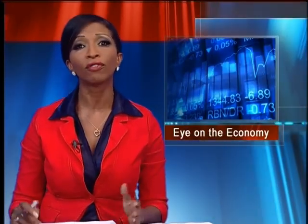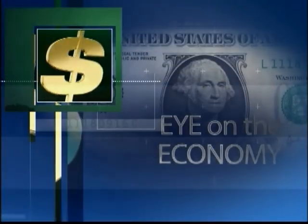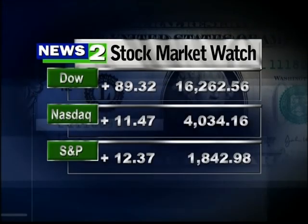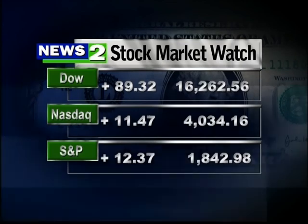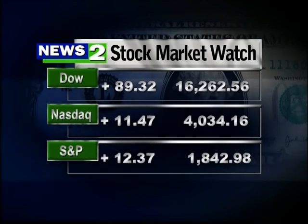Keeping our eye on the economy, fewer people around the globe are drinking pop. The world's biggest beverage maker says its soda sales fell for the first time in 15 years. Execs at Coca-Cola blame the decline on diet sodas and concerns about artificial sweeteners, but the company is seeing a boost in non-carbonated beverages. Here's the New York Stock Exchange with our stock market watch: the Dow, Nasdaq, and S&P all up — the Dow up 89, Nasdaq up 11, S&P up 12.